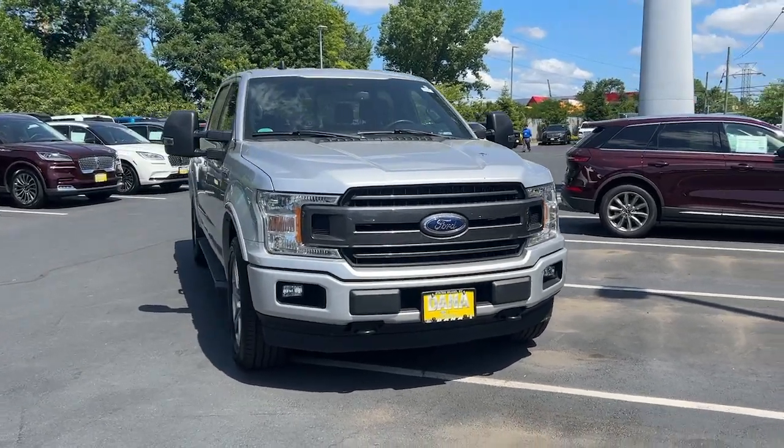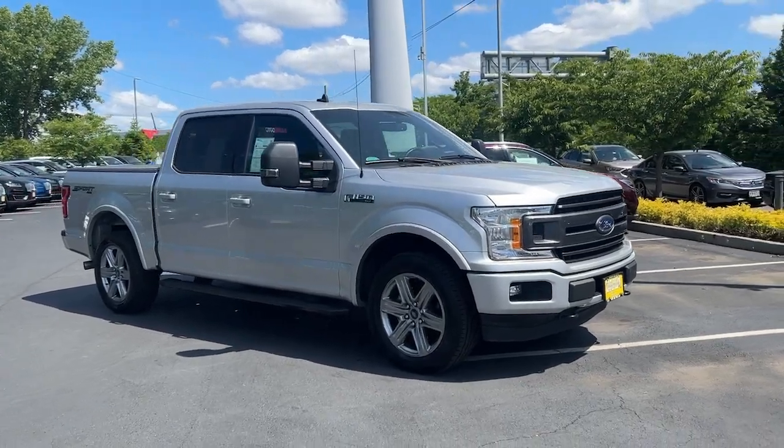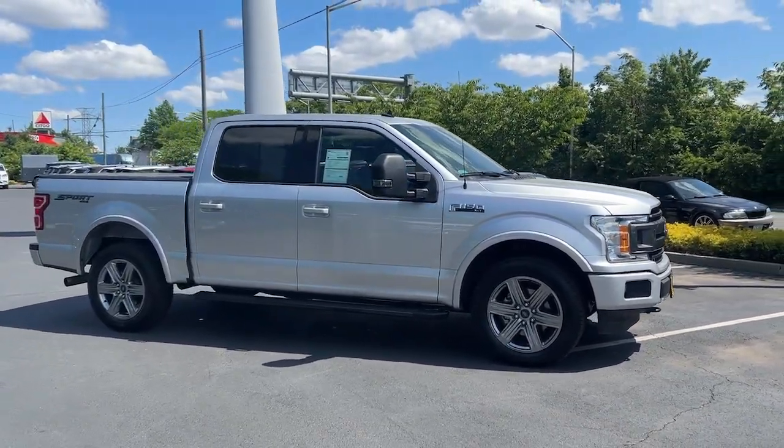Can you see yourself in the 2019 Ford F-150? This vehicle is an outstanding buy with fewer than 25,000 miles on the odometer.